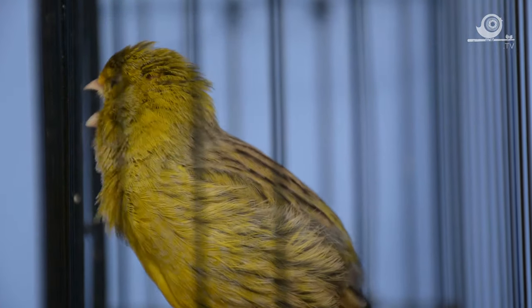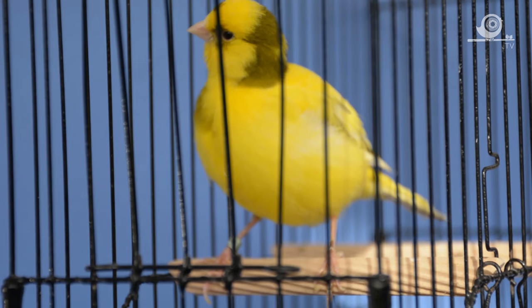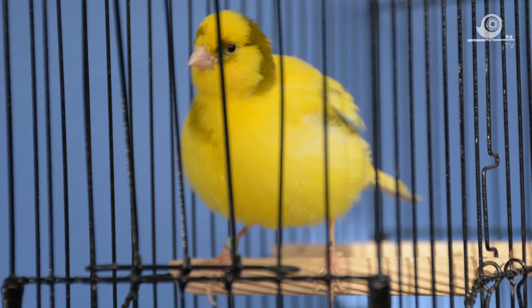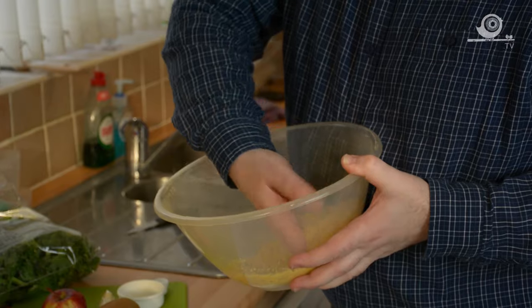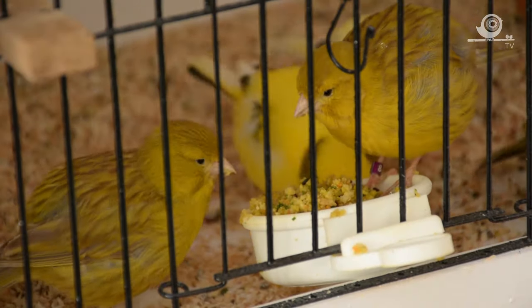Coming up on today's show we meet the boys in the room — the cock fife birds that we'll breed for the rest of the season. There are 12 birds in all that we'll see, so sit back and enjoy them. You'll also see how we make the egg food together, which we use in the run-up to the breeding season to bring the birds into condition, and then we'll feed it throughout the season when they've got young in the nest.